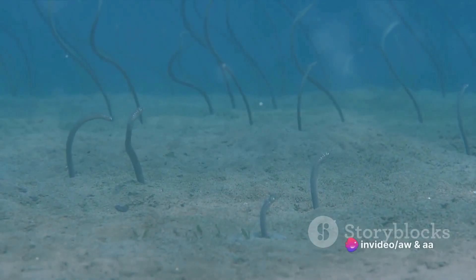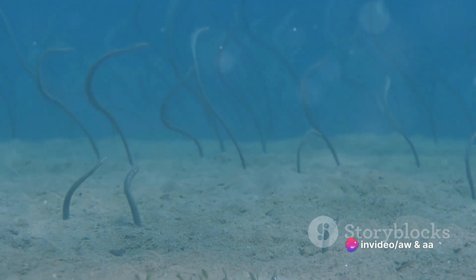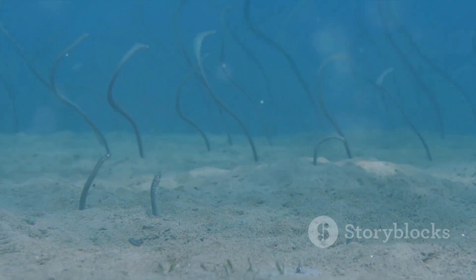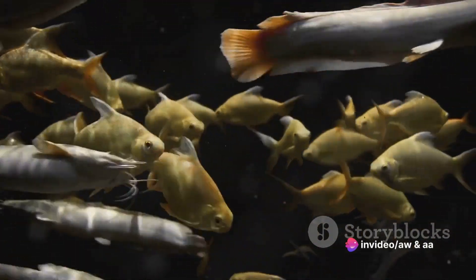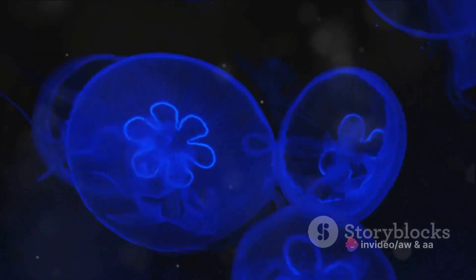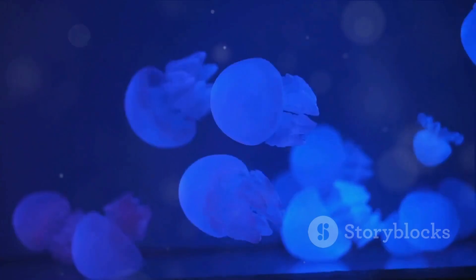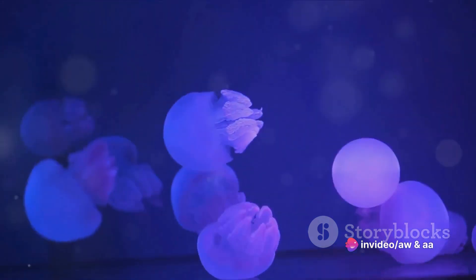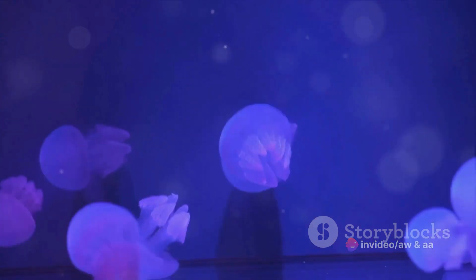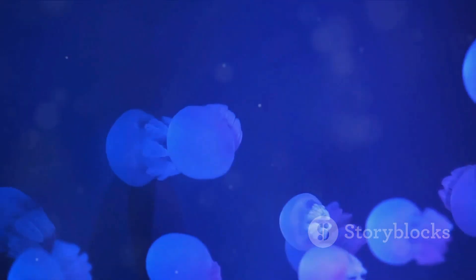Imagine in the dark, cold depths the gulper eel lurks, patiently waiting. Suddenly a potential meal wanders too close. The eel swiftly opens its enormous mouth, creating a vacuum that sucks the unsuspecting prey straight in — there's no escape. The eel's gaping maw snaps shut and the meal is gone. Yet even with these extreme adaptations, the gulper eel's existence in the deep sea is not without challenges. It's a world of scarce food and fierce competition. But through bioluminescence, opportunistic feeding, and a mouth that can gulp down prey much larger than itself, the gulper eel has found a way to not only survive, but thrive in this harsh, unforgiving world.